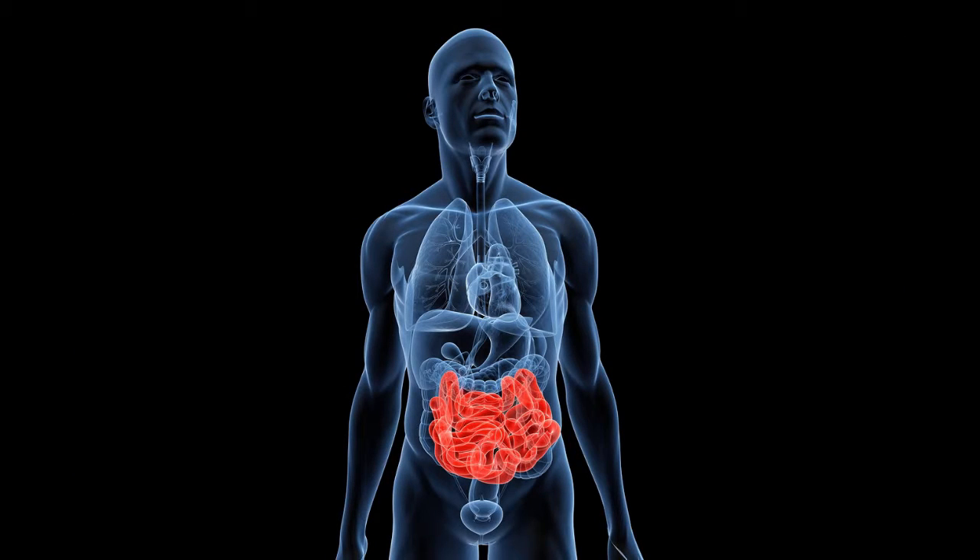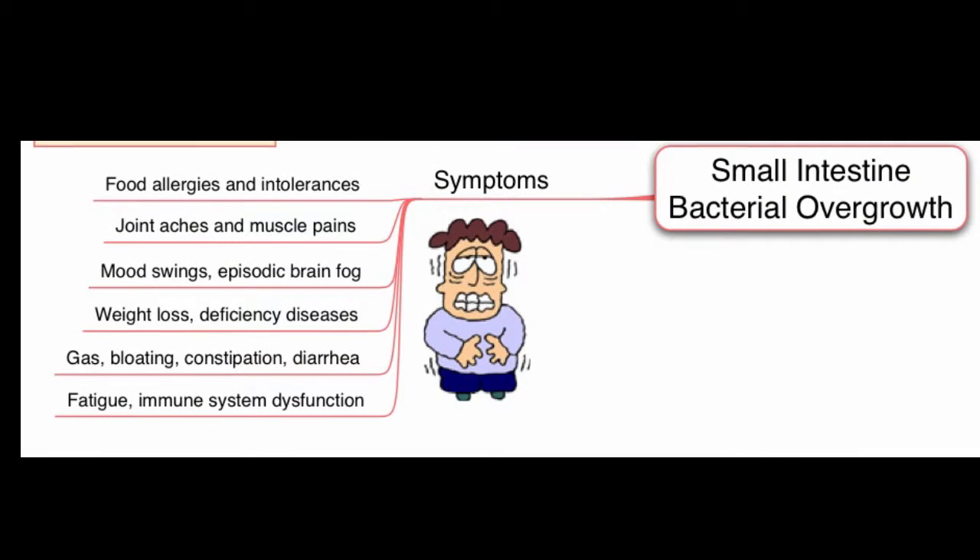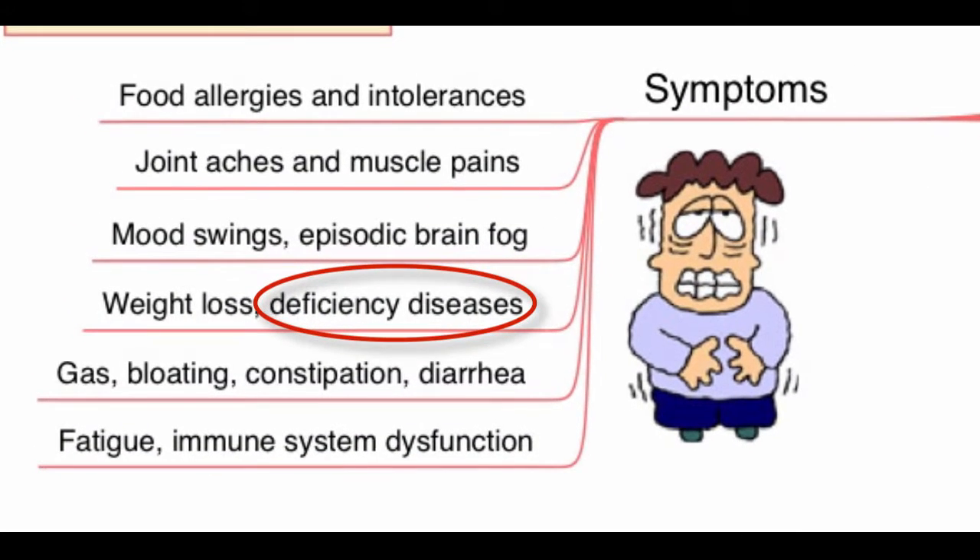If you haven't heard about SIBO, it's a condition where bacteria migrate into the small intestine where they're not supposed to be. This interferes with the assimilation of nutrients from food, along with causing bad-smelling gas, bloating, and pain. Sounds a lot like IBS, doesn't it? Well, that's because most people with IBS have SIBO.